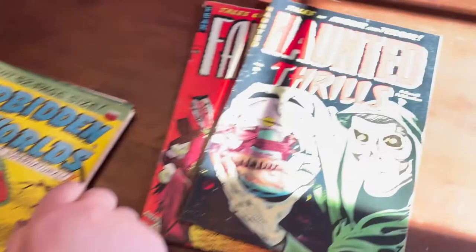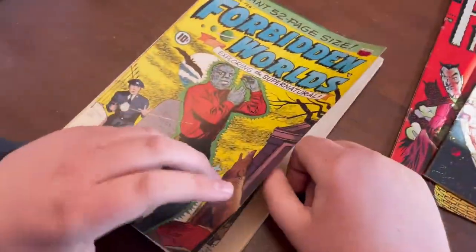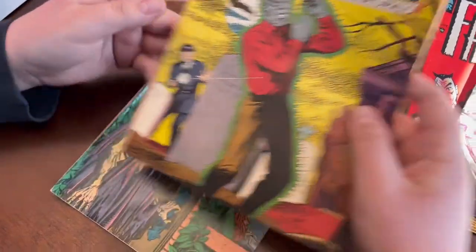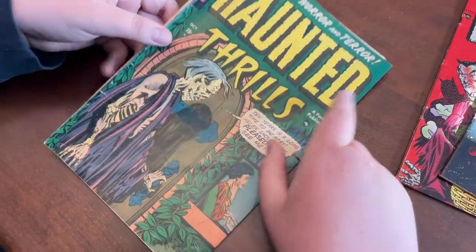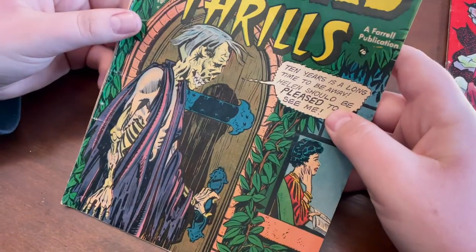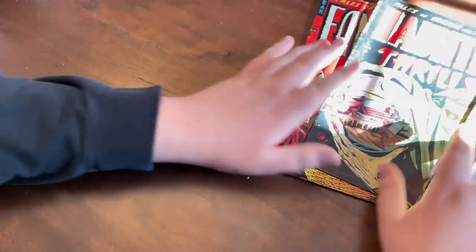Here's a Forbidden Worlds number four from 1951. Look at the nice pages — really cool werewolf cover. And another Haunted Thrills. So there's two Haunted Thrills in here. This one's a little bit more beat, but that's all right. I didn't like it as much as the other one. That's a good book though. I'm shaking a little bit just from holding these.